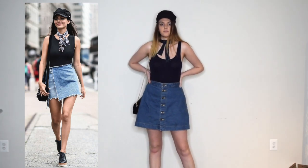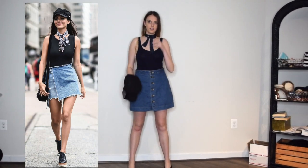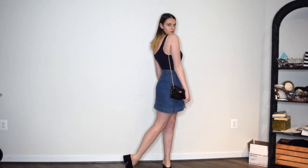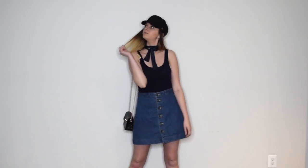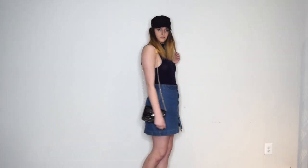My first look is probably one of my favorites because it's a collection of basic items you might already have in your closet. This includes a denim skirt, a navy tank top — really any solid color — a necktie in any pattern, mine's a darker blue, a black newsboy hat, and a black purse. The necktie and the hat really pull this look together. Here it is with the sunglasses — another cute touch that Victoria did.